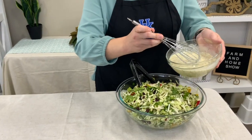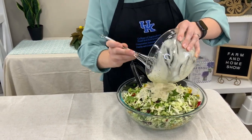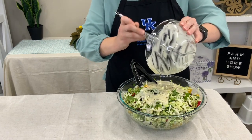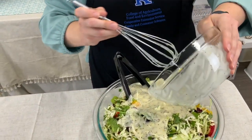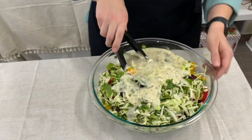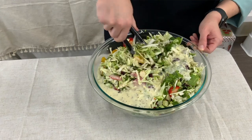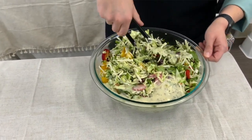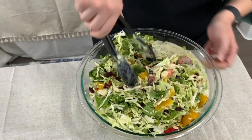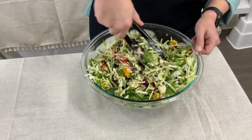Now we're going to take our dressing — it does say to add a little bit at a time and toss, but for time purposes we're going to add all of it and toss it gently. This smells so good — I can smell the citrus from the orange with that poppy seed dressing. It's going to be a nice complement with all the greens: the Brussels sprouts, the cabbage, and the kale. And like all these greens, you can pick them up locally at your farmers market, or if you have a garden you can grow them yourself.